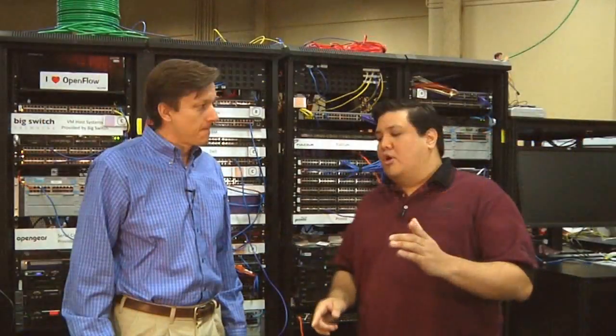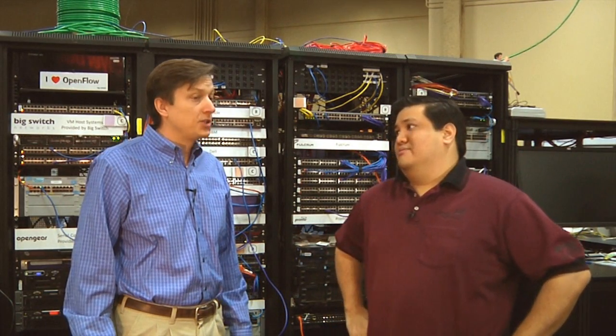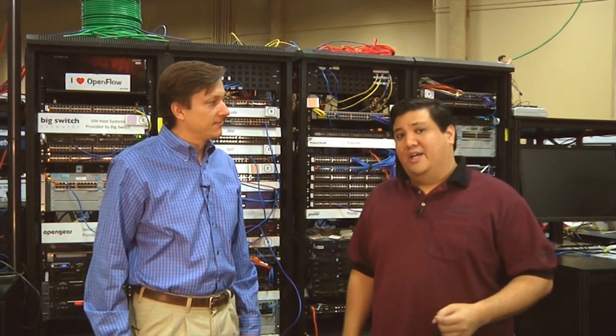And Peter, if they want to find out more about your entire product line and your efforts with OpenFlow, where should they go? They should come to Netgear.com and contact us on our sales link, and we can get in touch with them and follow up. Peter, thank you very much for coming on. Thank you for coming to Interop and for being part of the OpenFlow Lab. You stay tuned, because we've got more from Interop Las Vegas 2011. I'm Father Robert, and there's no Uber Geek without you.